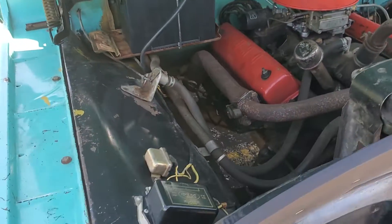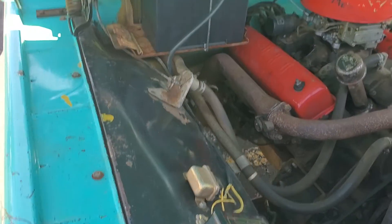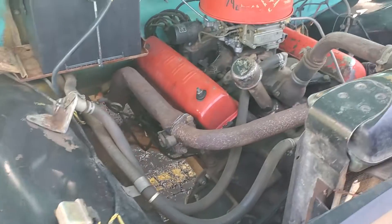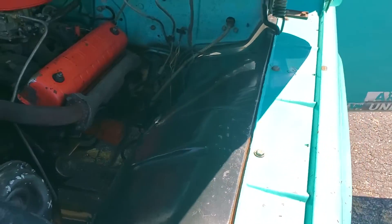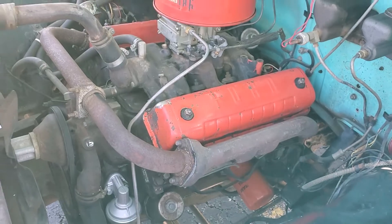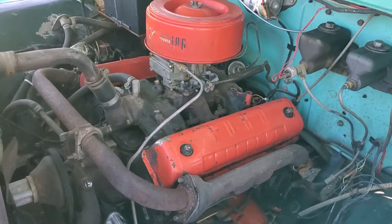Left the engine department all original. We did change out the battery. Went through it all. Truck fires right up every time.